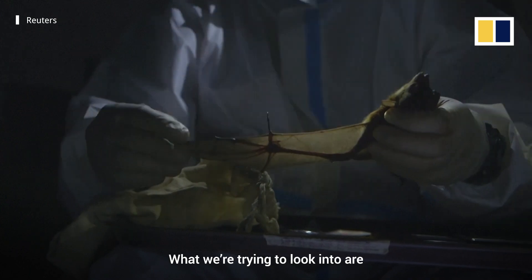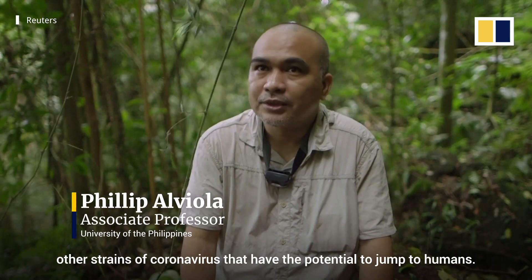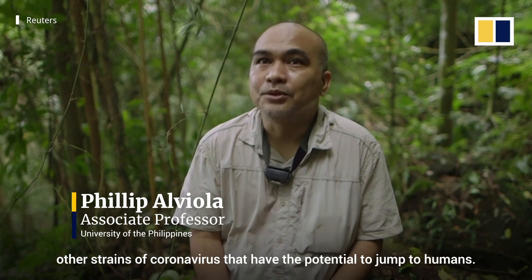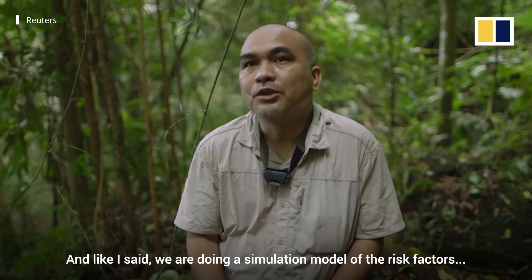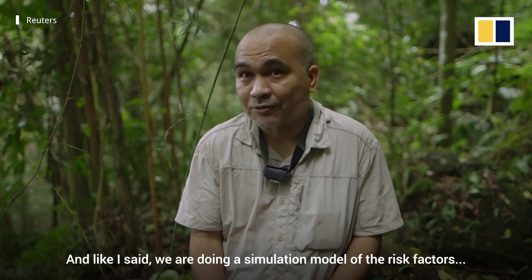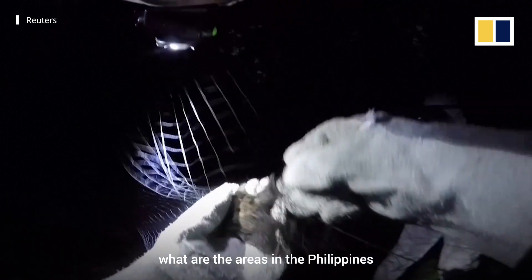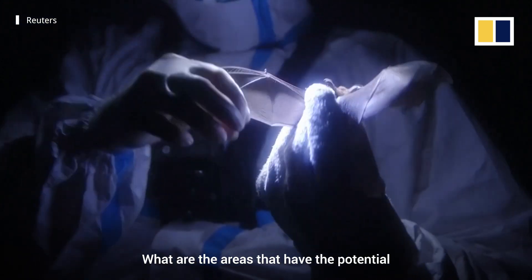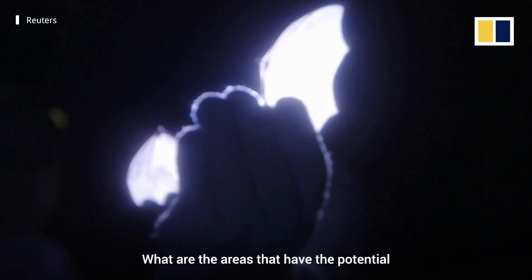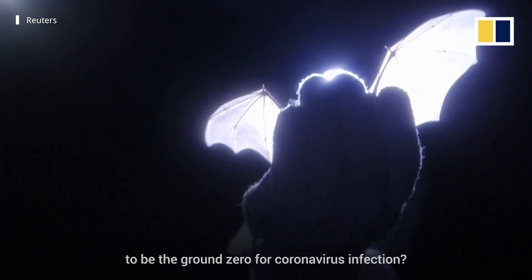What we're trying to look into are other strains of coronavirus that have the potential to jump to humans. We're doing a simulation model of the risk factors, trying to look into the possibility — what are the areas in the Philippines most associated with coronavirus, and what are the areas that have the potential to be the ground zero for coronavirus infection?